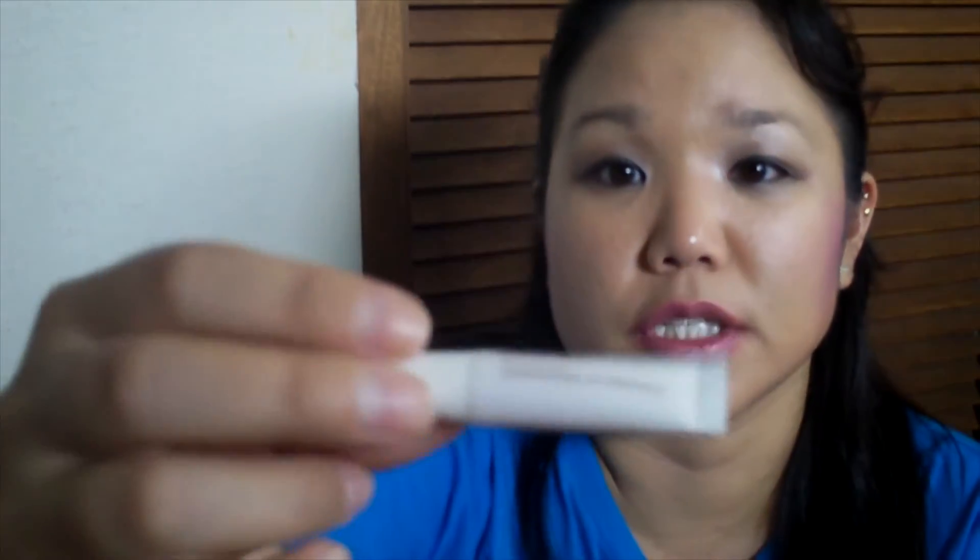I'm decluttering this Joer Lip Enhancer Conditioning Lip Treatment — it was just a sample size and it was okay, nothing spectacular. I'm just not going to use it.